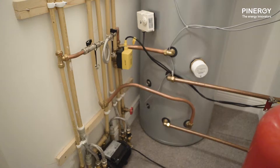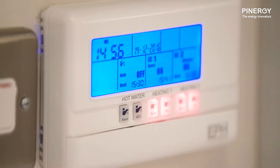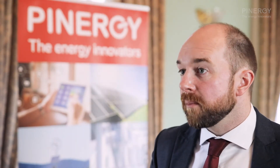Our products include heat pumps, hot water heat pumps and combined heat and power units. Users of our heat pumps will see dramatic reductions in their heating bills and their hot water generation costs. Users of our combined heat and power units will see dramatic reductions in their heat and electricity bills. If you'd like to know more, please contact us.